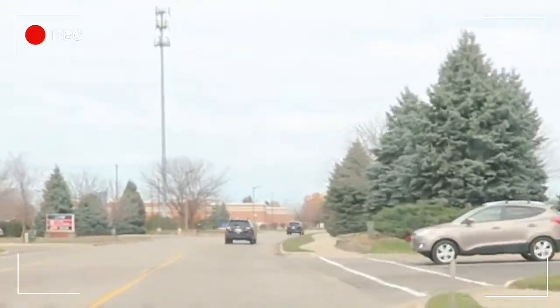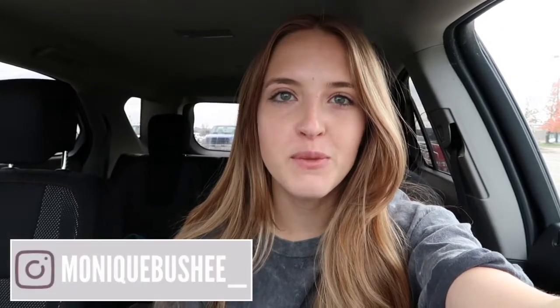Hey guys, welcome back to my channel! I just pulled up to Target and I thought it would be fun to film a little Target shop with me. I really need some new pajamas — I haven't bought myself pajamas in forever. Target's Stars Above line has the best, coziest, comfiest pajamas. I also wanted to look at the Christmas decor section. Although I don't have my own house to decorate, I still like to look at the decor and buy a few little things for my room.